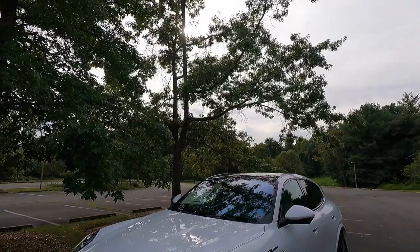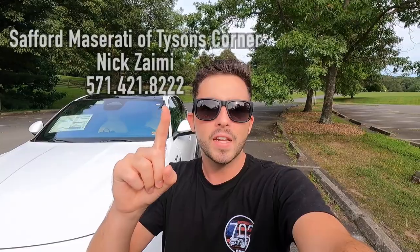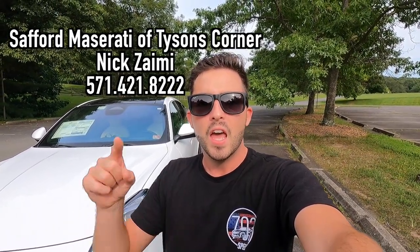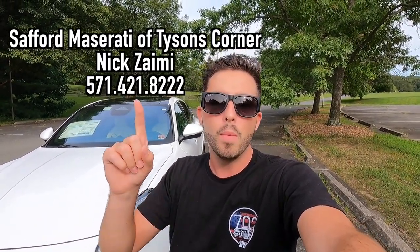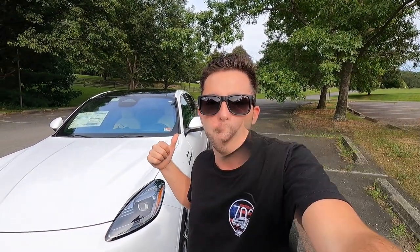What's up YouTube? I hope each and every one of you guys are healthy and achieving at least one of your goals today. In today's video, I'm going to be reviewing the 2023 Maserati Grecale Modena. Huge thank you to Nick Zayemi over at Safford Maserati of Tyson's Corner, Virginia for allowing me to do this video. If you are interested in this particular Grecale or any Maserati or Alfa Romeo product, I'll have Nick's information on screen and in the description box below.